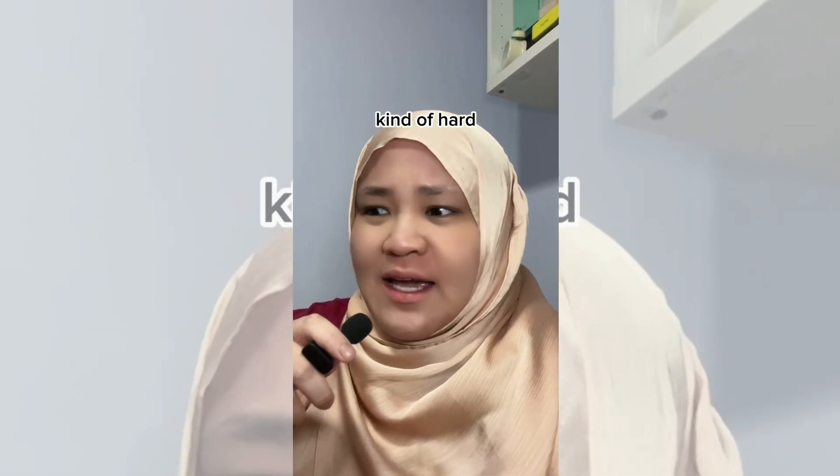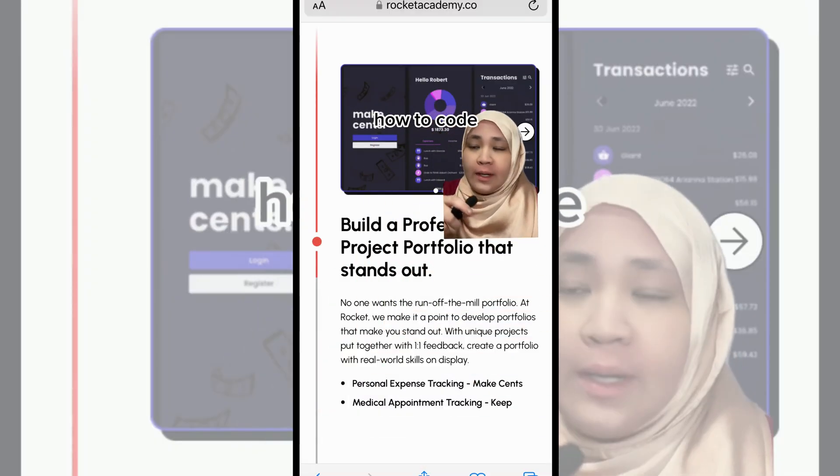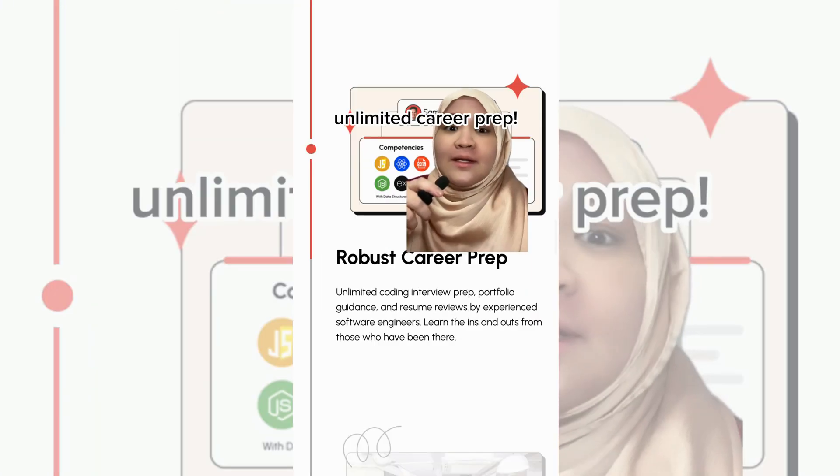If you're thinking these projects seem kind of hard and you don't know who you can ask for help — all the projects I just showed you are made by coding bootcamp students from Rocket Academy. Rocket Academy isn't just a coding bootcamp that teaches you how to code and build projects, but they also have networking events for their students and unlimited career prep.